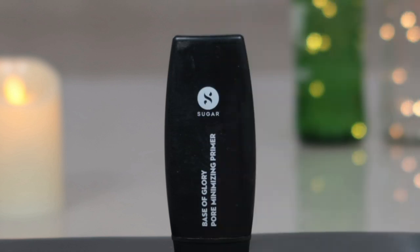Now I'm going to use the Sugar Pore Minimizing primer and applying that in the places where I have pores and on my T-zone.